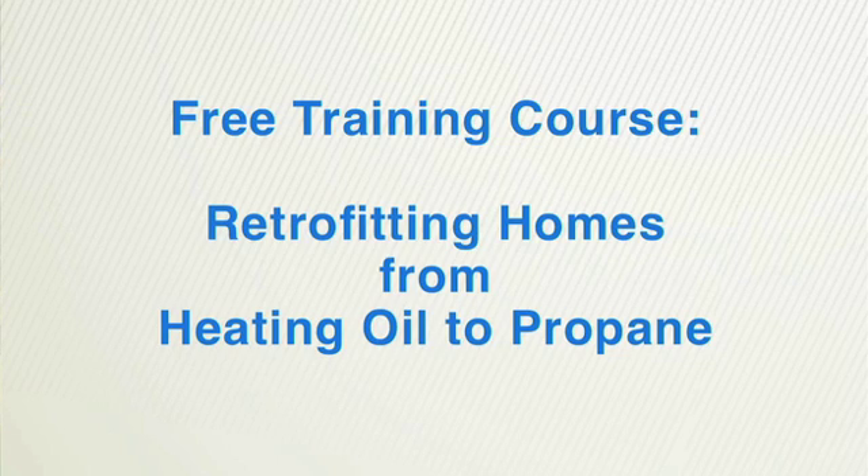Well, that's it from Hadley, Massachusetts. I'd like to thank Osterman Propane for letting us come and watch over their shoulder, and also these homeowners for letting us invade their basement for a few days. For more information about propane heating systems, propane tank installation, and other training content, go to buildwithpropane.com. For the Propane Education and Research Council, I'm Rich Bintaka.